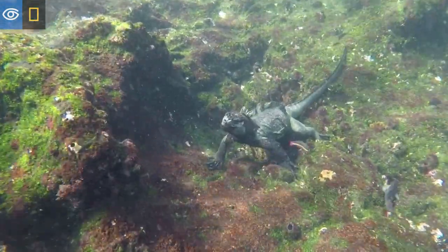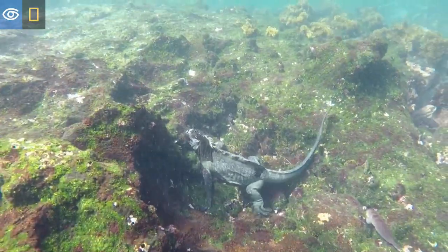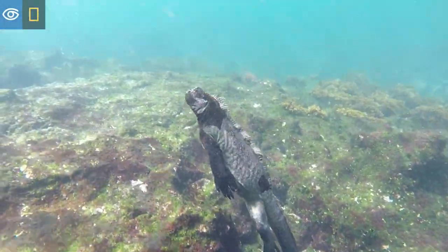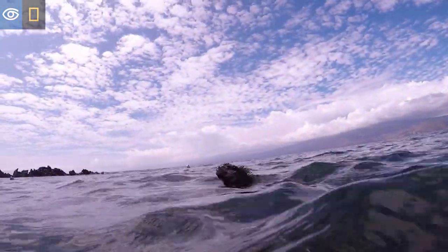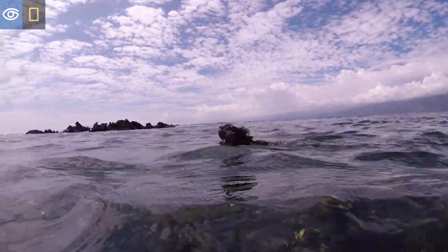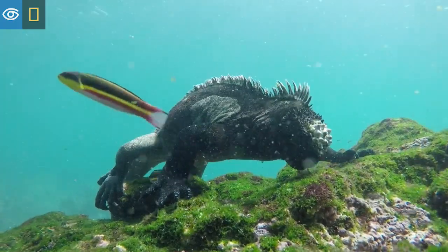These iguanas have the ability to stay underwater for a long time. However, they usually only hold their breath for about seven to ten minutes at a time, depending always on the temperature of the water and the temperature of the day.